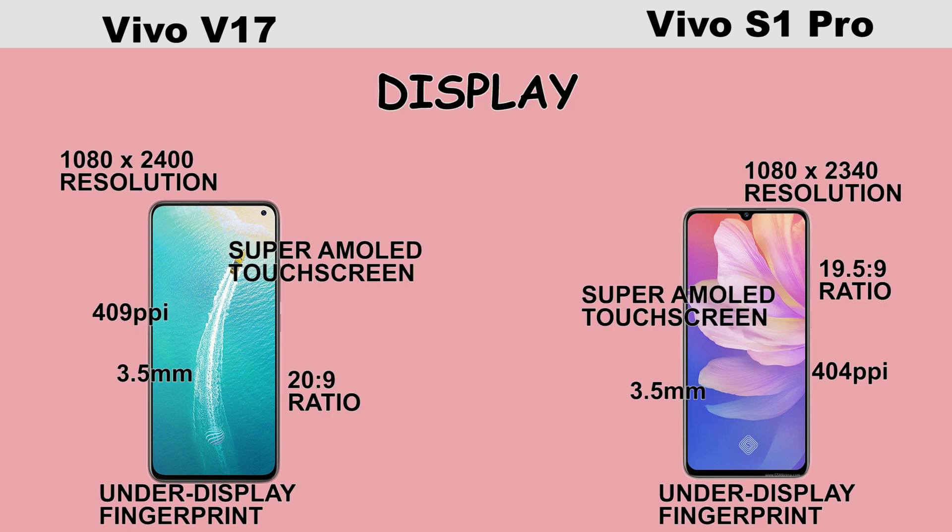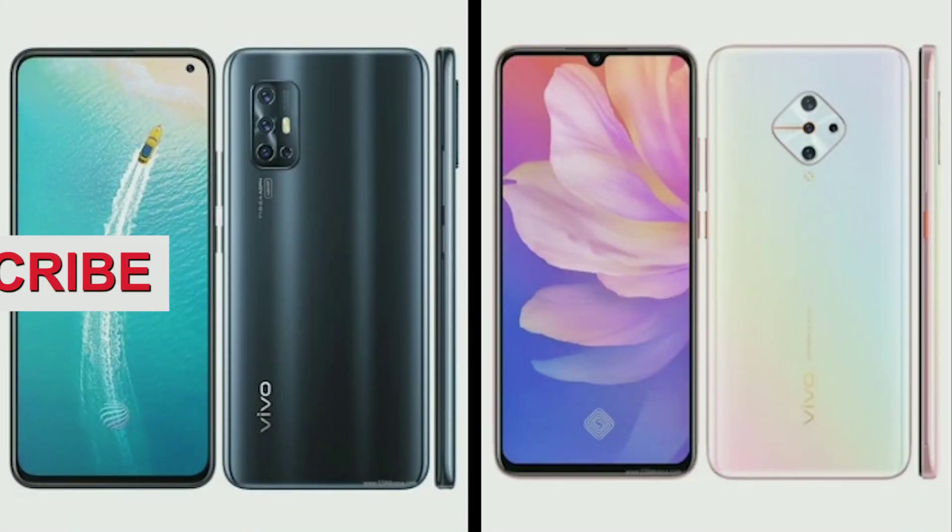In terms of display, both smartphones have the same specifications and they lack the NFC feature. However, both have in-display fingerprint sensors.